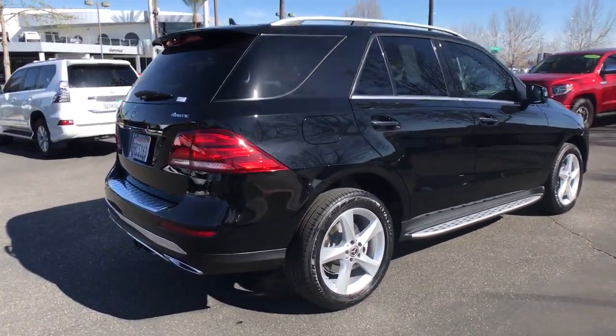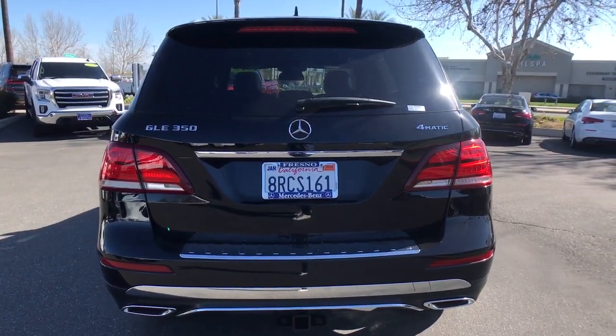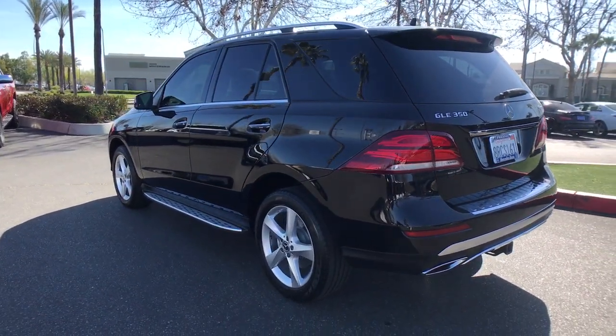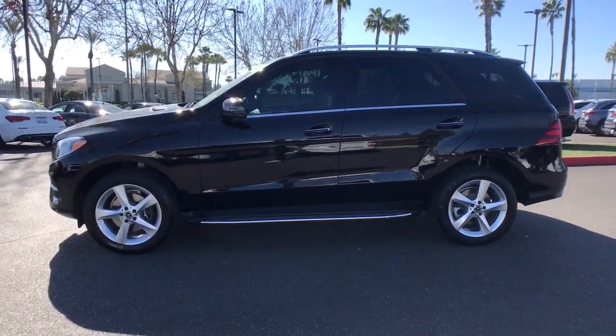Advanced tech and refined luxury come together in a bold expression of elegance in this GLE SUV. Driver assist features and muscular performance bring a new sense of confidence, while sleek iconic style elements and highline passenger amenities engage the emotions for a ride that's truly captivating.